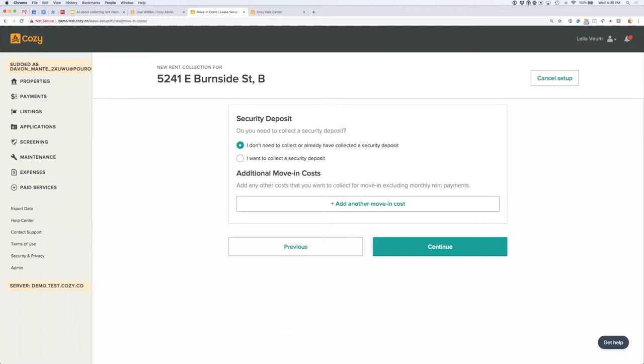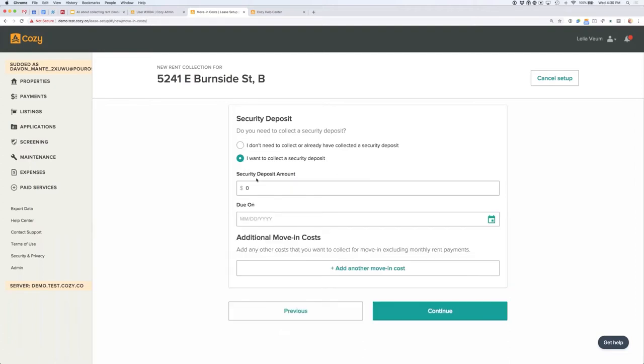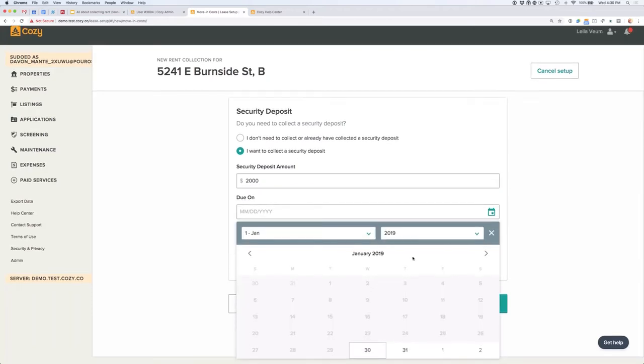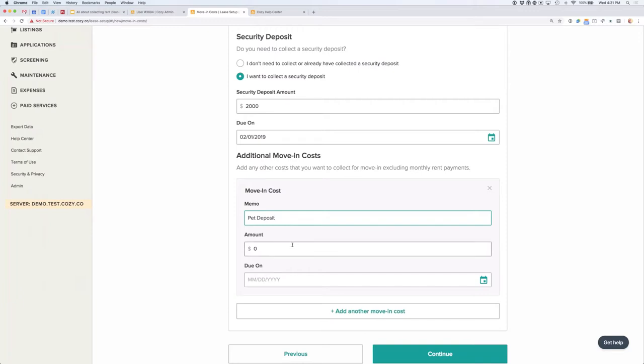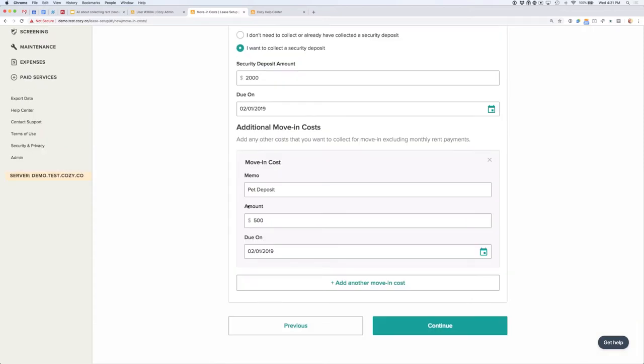Next is the security deposit. You'll be asked if you want to collect one through Cozy. You can actually send the security deposit to a different checking account than the one set up for rent payments, which is a legal requirement in some states. Security deposits and other moving costs can be due in advance of the rent collection start date — so even if the term starts in June, you can have the security deposit due February 1st. You can also add other move-in costs here, like a pet deposit or first and last month's rent.